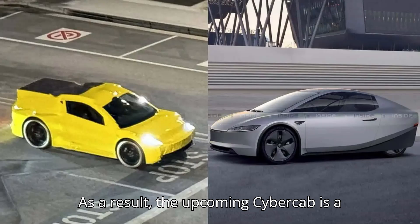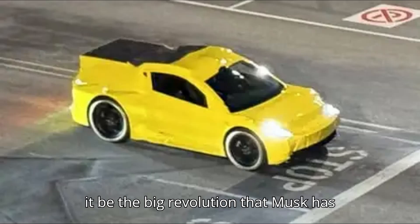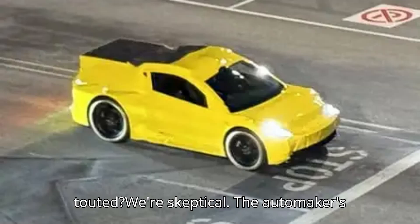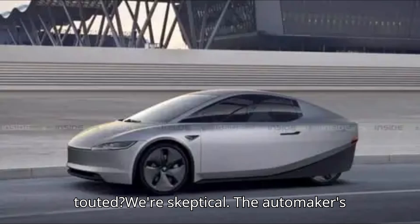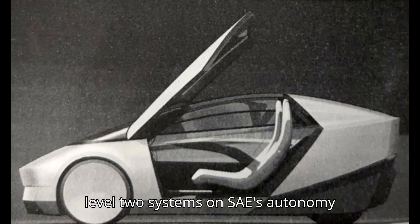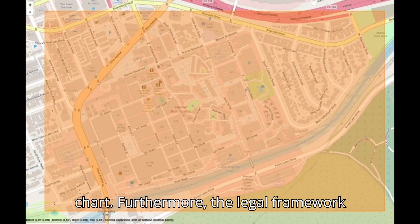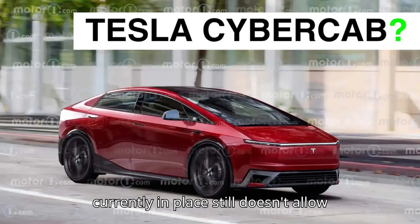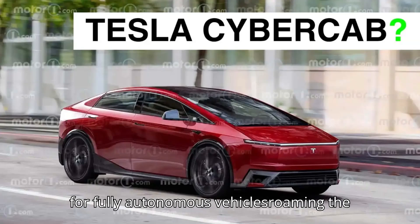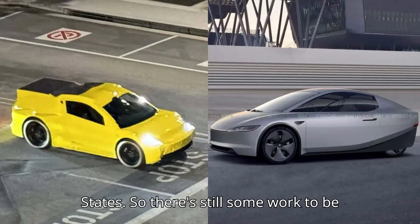As a result, the upcoming Cybercab is a big deal for Tesla's outspoken CEO. Will it be the big revolution that Musk has touted? We're skeptical. The automaker's so-called Autopilot and Full Self-Driving supervised features are still considered Level 2 systems on SAE's autonomy chart. Furthermore, the legal framework currently in place still doesn't allow for fully autonomous vehicles roaming the streets and highways of the United States, so there's still some work to be done.